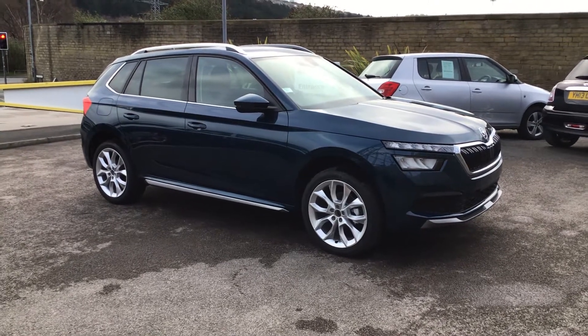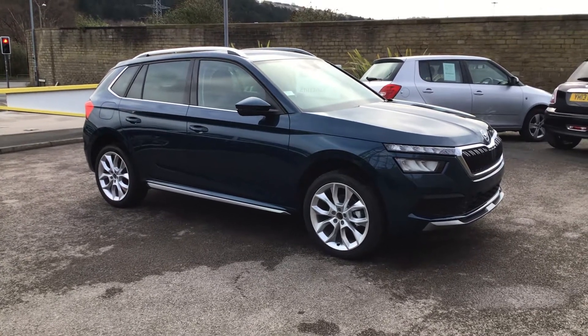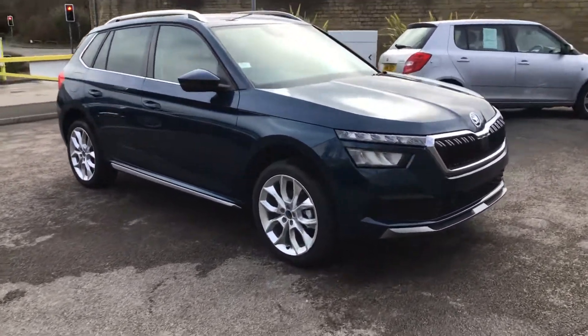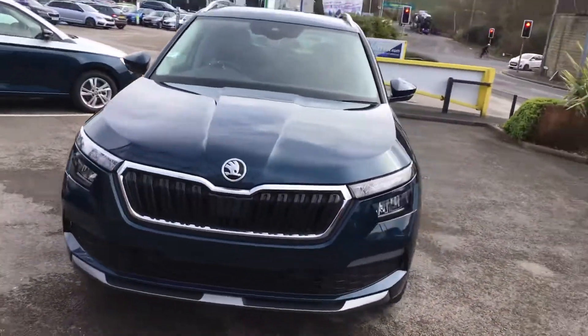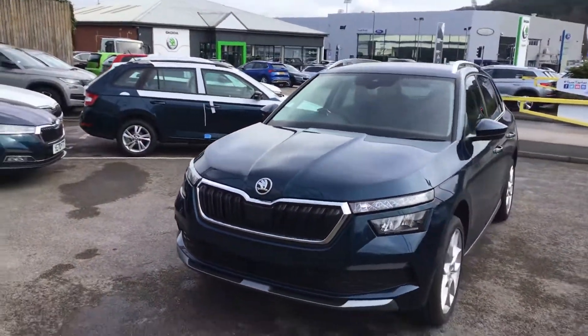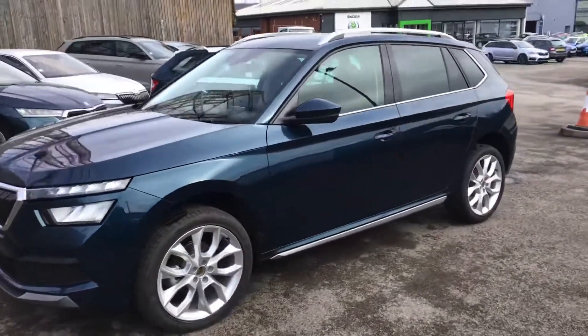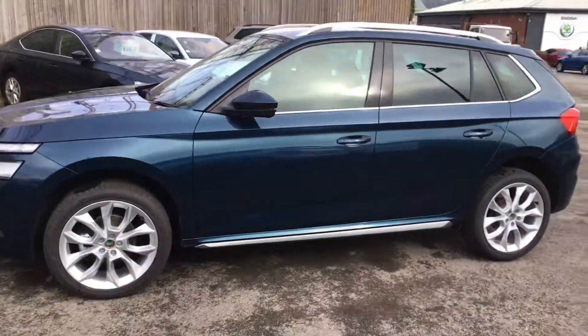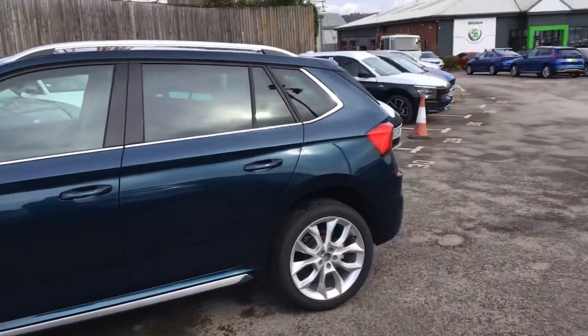This is a nice one — Skoda SEL DSG, just arrived. This is available today for Click and Collect. We've got fantastic offers at D&K from Huddersfield. They look well light in petal blue. It's literally just come off the boat and they're quite rare, these cars. It's certainly quite rare to have a physical white wave here.